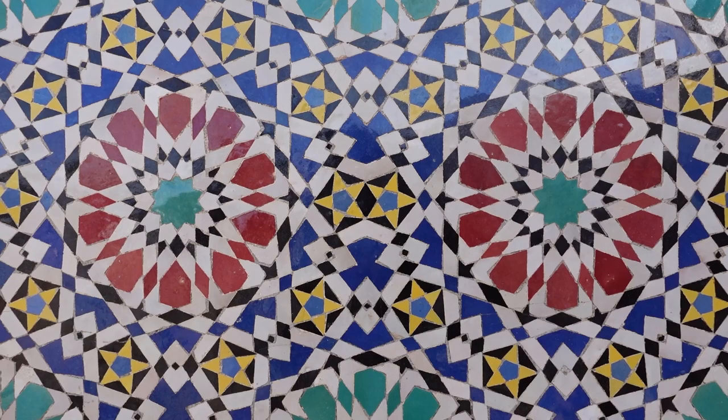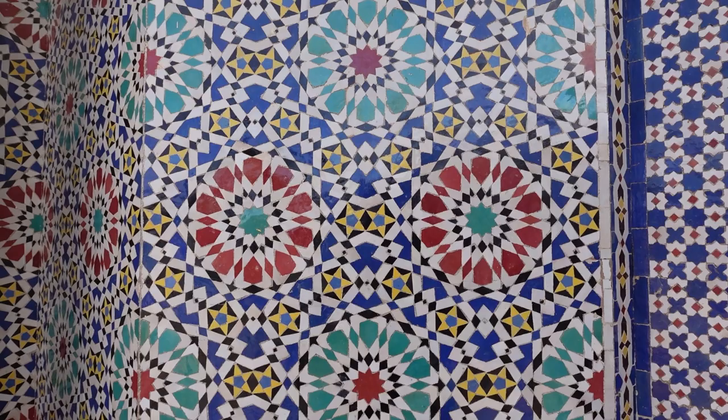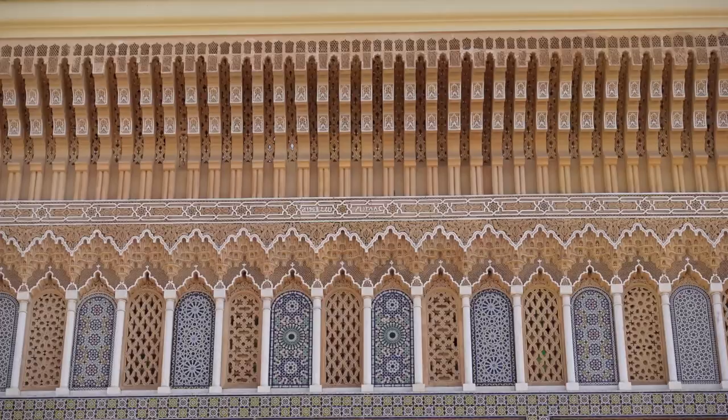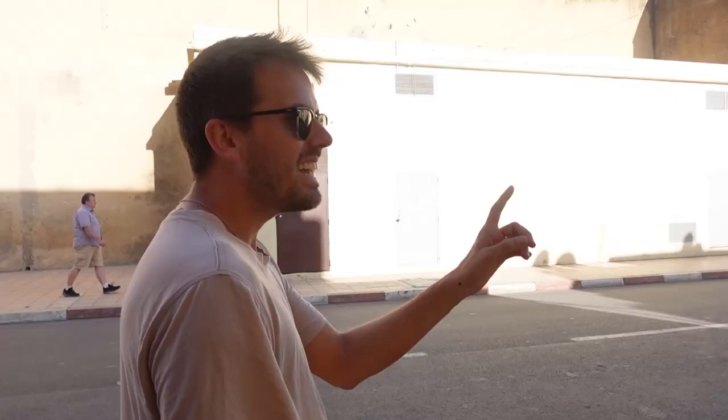Fez, where we are at the moment, is represented by the blue. You've got the red that comes from Marrakesh, the white that comes from Rabat, and the green that comes from Meknes. There's also black in some of the other mosaics, which is representative of the continent of Africa, and then you've got the yellows representing the Berbers.